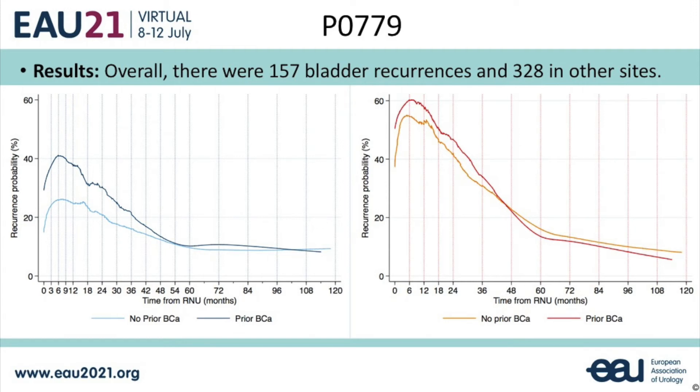We looked at the patterns of recurrence over time. As you can see in this slide from the EAU21 presentation, on the left are bladder recurrence patterns with patients stratified by prior bladder cancer history, and on the right are recurrences in other organs — distant metastases, metastases in the resection bed, or regional and distant lymph nodes over time. Despite the rate of non-bladder recurrence being always higher than bladder recurrence, the intensity of cystoscopies is greater than the intensity of imaging according to EAU guidelines.